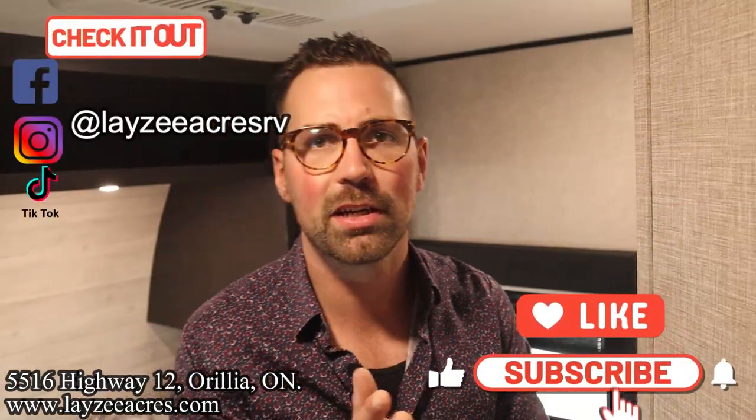That's the video folks. Hit the like button, the subscribe button. Hit us up on Instagram, Facebook and TikTok. Leave us a comment down below and have yourself a good day.